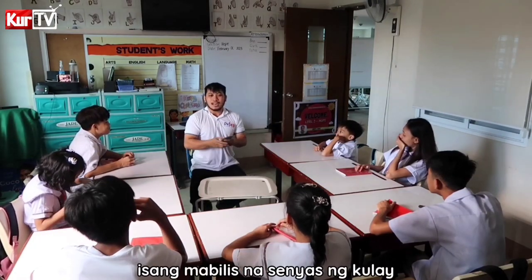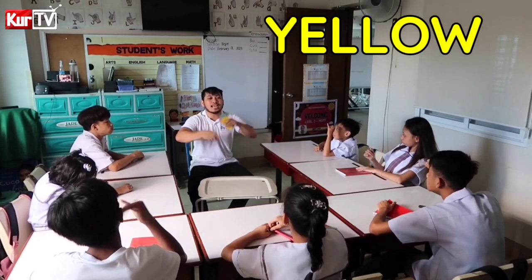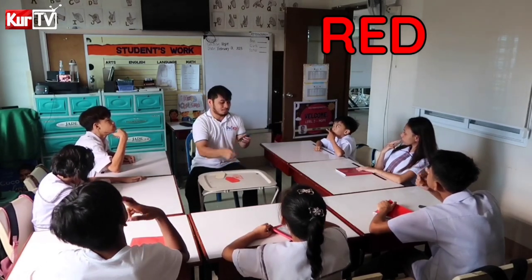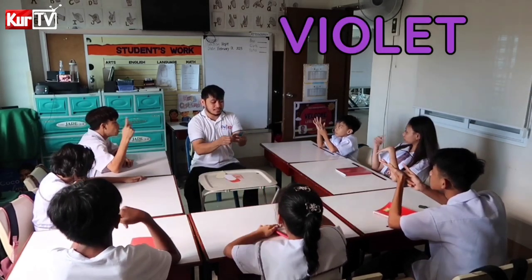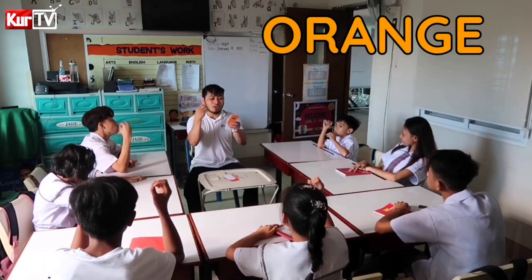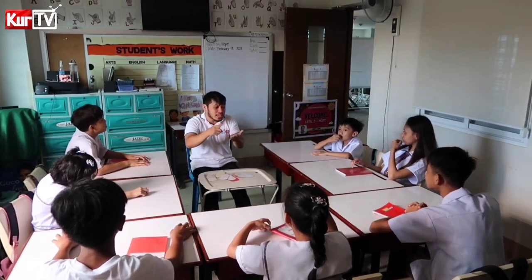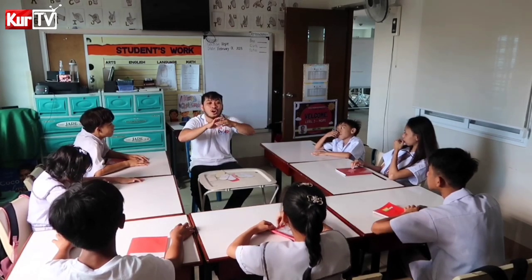Again, isang mabilis na senyas ng kulay. What is the color of this one? Yellow — let's sign. Again, let's sign the colors: Yellow, Pink, Red, Violet, Brown, Green, Orange, and Blue. Remember ha — next week, next week magsusulat kayo dyan ha. Remember the sign language of color.